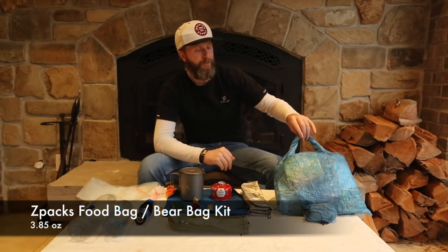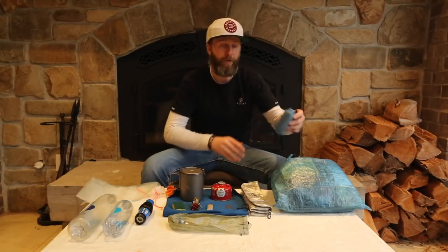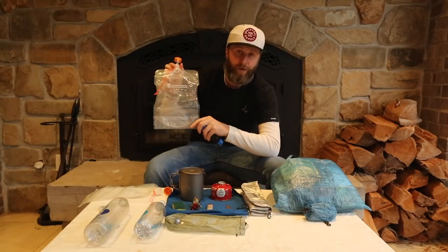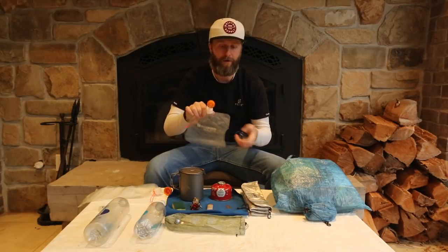Our next category is food, kitchen, and water. Starting with the food side: this is a Z-Packs 13-liter food bag. I've also got a rock bag and 50 feet of cord for the bear line, to keep food off the ground and away from critters. For water filtration I'll be using the Sawyer Squeeze filter with a coupler on the end. I'll be collecting water in two 2-liter Evernew water bottles, so I can camel up at the end of each night and not have to get water in the morning.